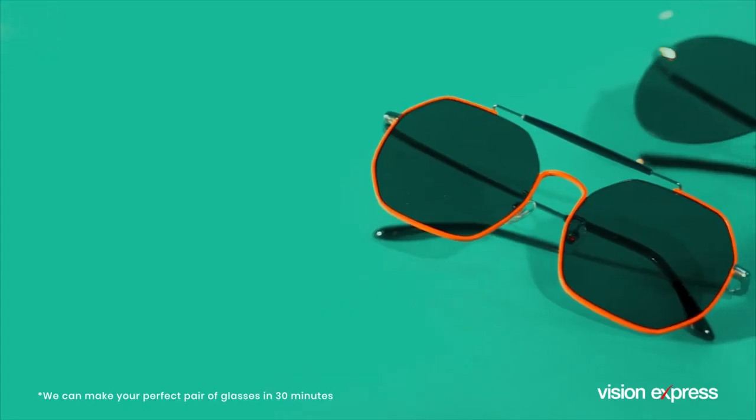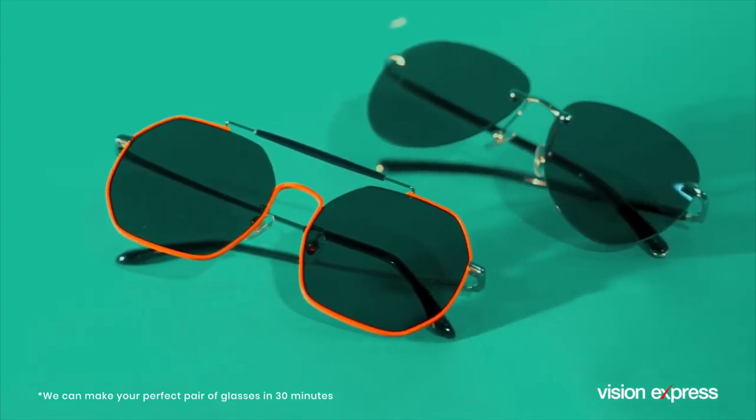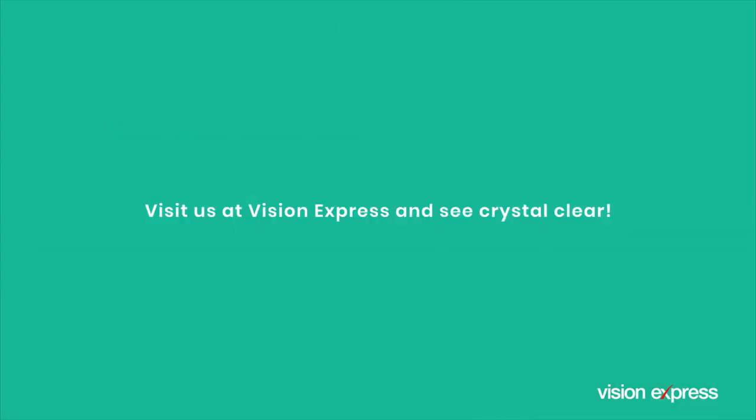For some prescriptions, we can make your perfect pair of glasses in 30 minutes and customize your lenses for your lifestyle. Visit a Vision Express store near you and see crystal clear which lenses suit you best.